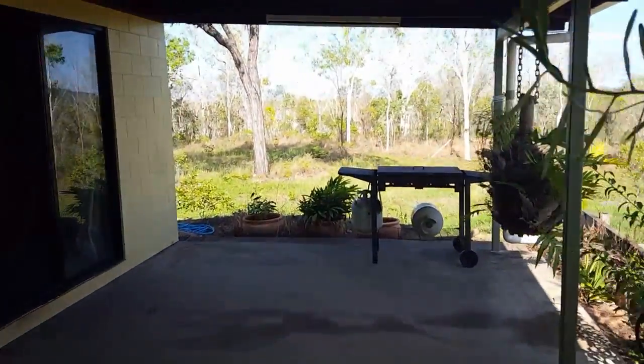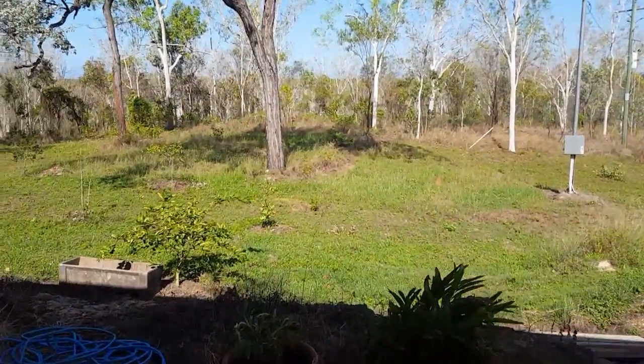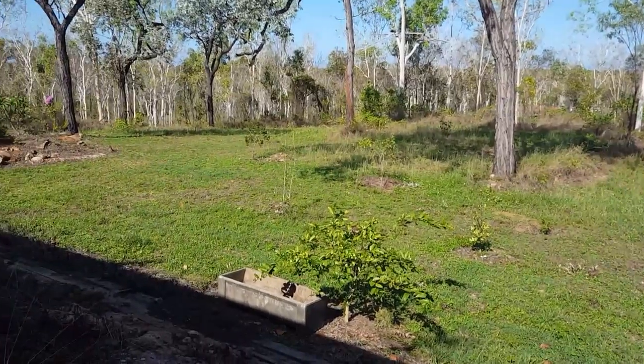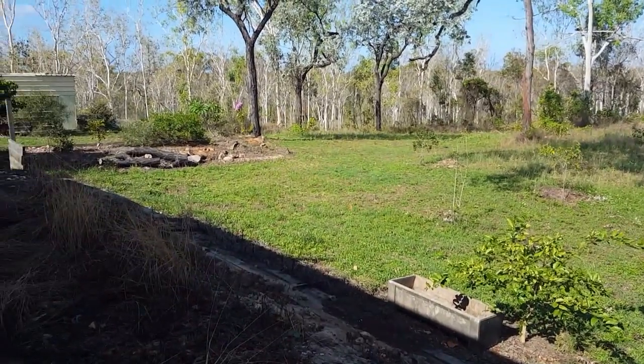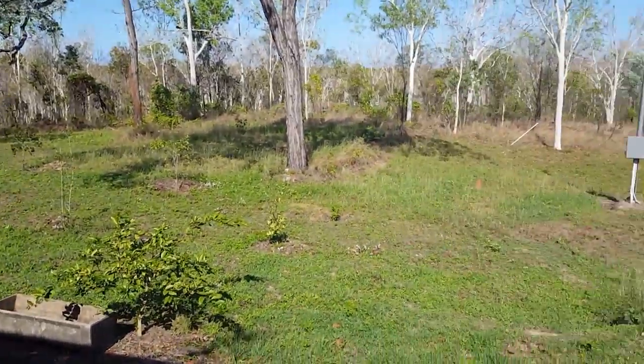Very, very quiet here — this could be any day of the week, could be a Sunday, could be a Saturday, doesn't matter. Lots of flat space too. So if you wanted to build a granny flat, you certainly could do that.